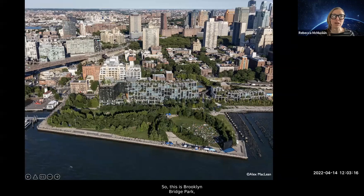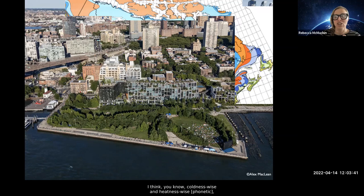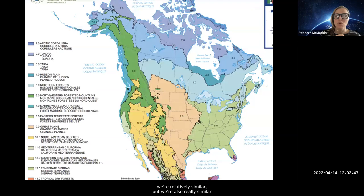This is Brooklyn Bridge Park — a massive experiment. We're a brand-new post-industrial park in the middle of New York City. We are in zone 7b, which I hear you all are sort of in as well, which is crazy because when I started we were 6a — I started 10 years ago. Even though you're much farther south, coldness-wise and heat-wise we're relatively similar.